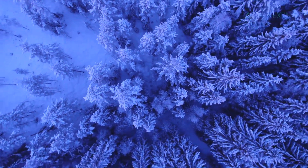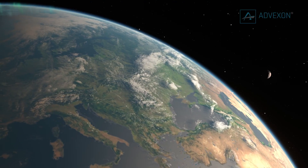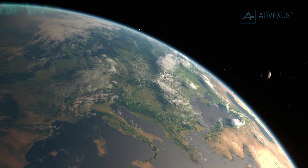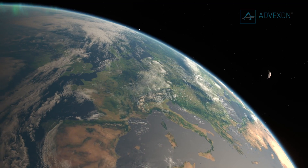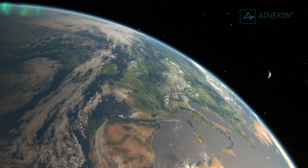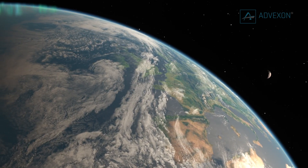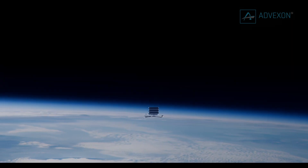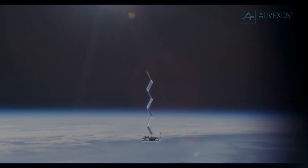This includes the TRAPPIST-1 system, located 40 light years away, which is known to host seven Earth-like planets, several of which are in the habitable zone of their cool star. TRAPPIST-1 is one of only a handful of systems where we could do terrestrial atmospheric studies with JWST. DeWitt concluded: Now we have a roadmap for finding habitable planets. If we all work together, paradigm-shifting discoveries could be done within the next few years.